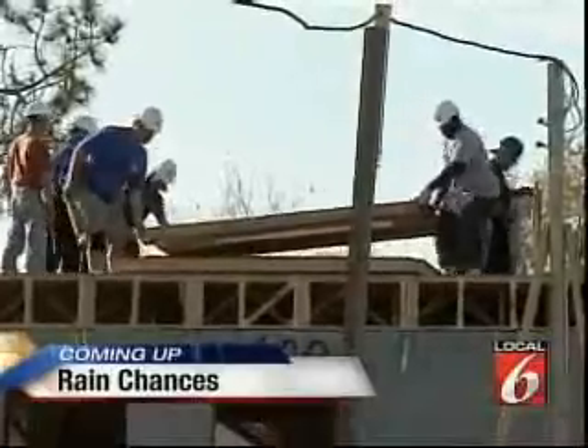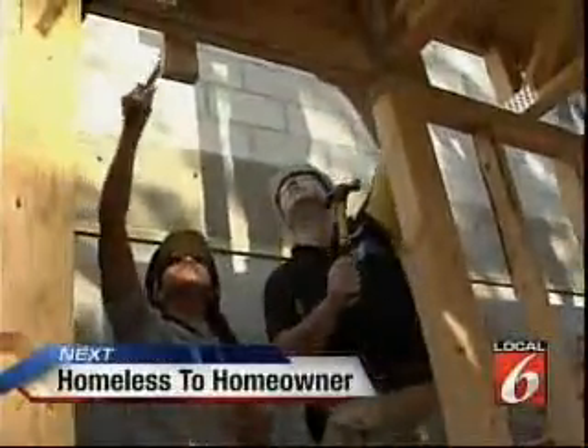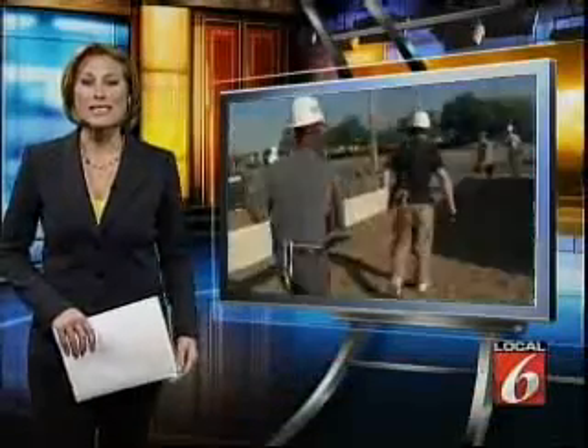Live from WK&G, The Problem Solvers, this is Local 6 News at 11. From homeless to homeowner, how Habitat for Humanity is helping local families turn their lives around. Dozens of families are one step closer to becoming homeowners, thanks to people willing to donate their time and sweat to Habitat for Humanity. Local 6's Ramin Khalili takes us to this $8 million project.